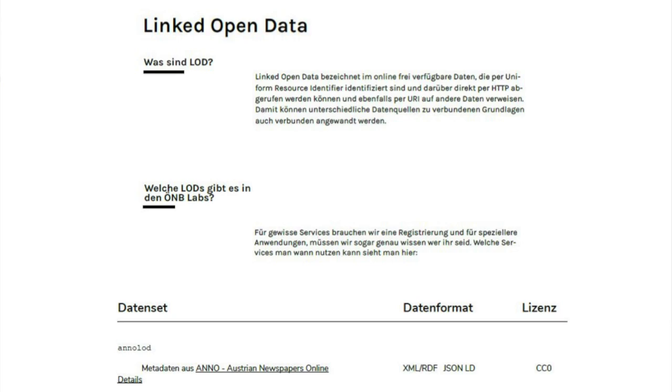Similarly, this would be the Linked Open Data sub-page: what is Linked Open Data, which Linked Open Data do we have, and then the datasets listed.